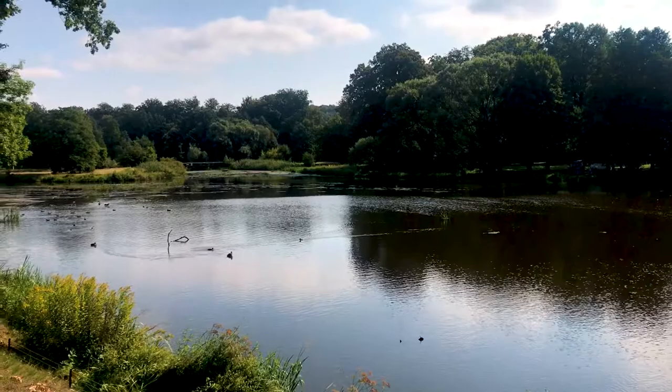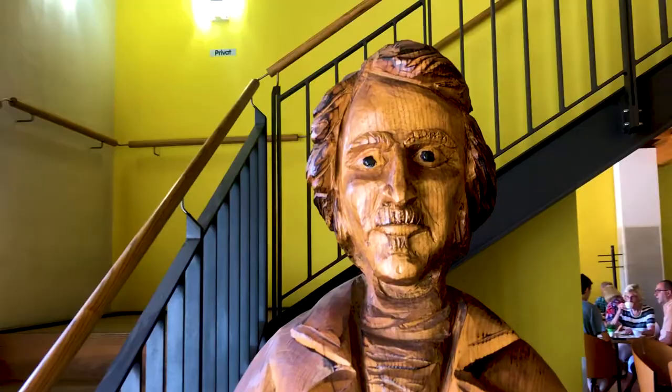Hey everyone, welcome to World Heritage Journey. Today we're at Muskaupark in Germany and Poland. This is a large landscaped garden park, about 6 square kilometres in area, and it sits literally in both Germany and Poland, either side of a river. It was set up in the early 19th century by a local aristocrat named Prince Hermann von Pückler-Muskau, who was credited with revolutionising landscape design across the world.